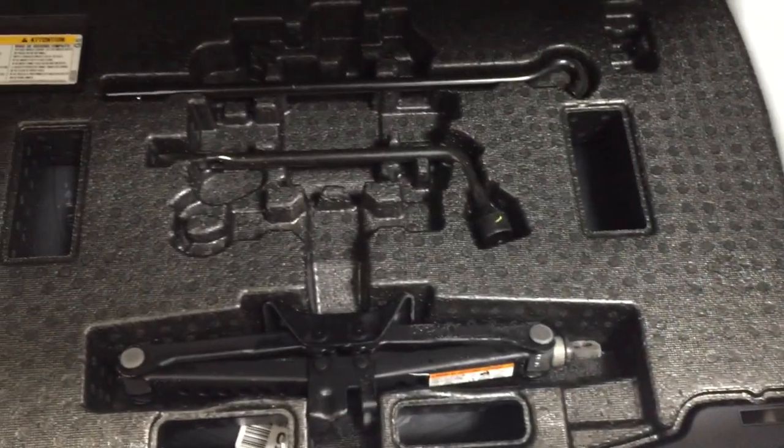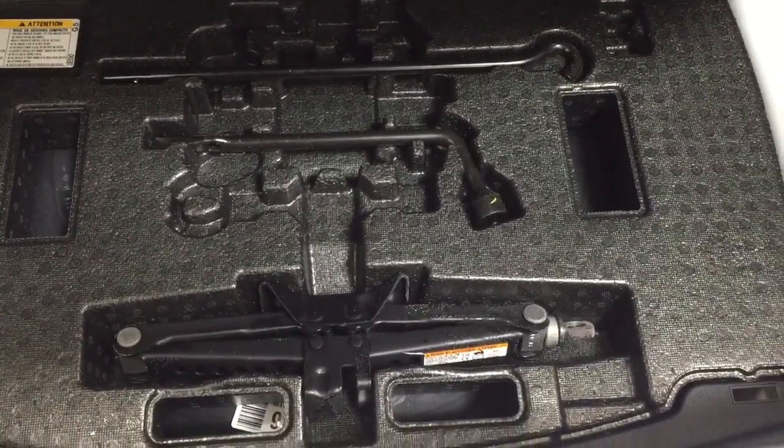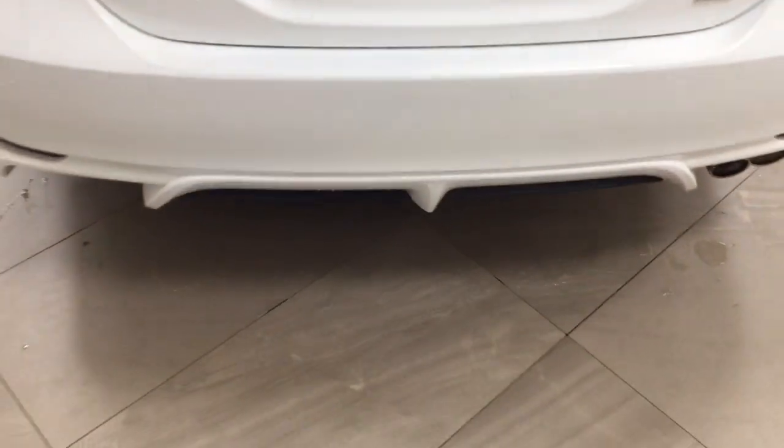Closing in on the rear cargo space, if you need additional space, you can fold down the rear seat by pulling on one of the two tabs up top. If we take a look underneath the floor, you have your jack and tool kit as well as your spare tire located underneath. So if you find yourself in a pinch, you know exactly where it's located.